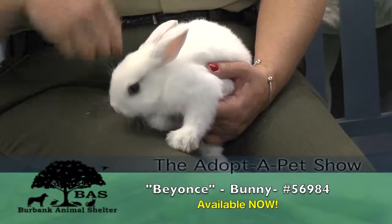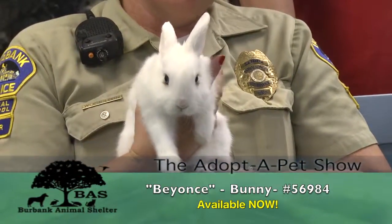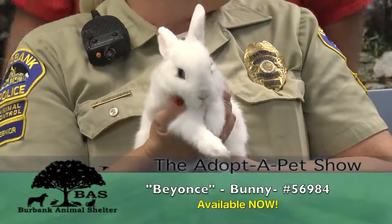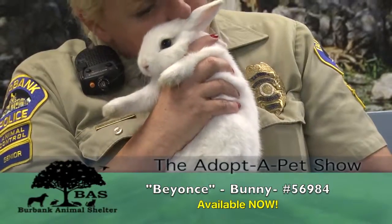She is good with children - she's very handleable. She's used to children and doesn't shy away from them. So it's a good pet, but you need to know what you're getting yourself into. Rabbits are definitely a commitment and they live a long time too. But they are great pets. I've had rabbits - 11 to 12 years - and they're really really good pets.